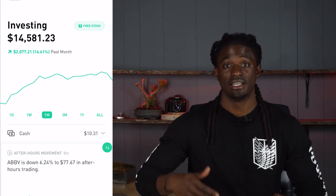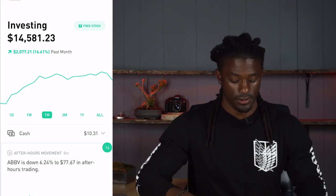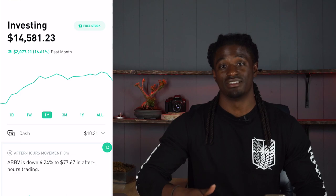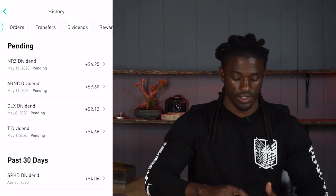We still have a long way to go before my portfolio fully recovers and I start making a big profit again due to the pandemic. Let's go ahead and get into my dividends — how much stock I own of each and how I got paid $25 in a single month. We're going to go to my history, scroll over, and click on dividends, then look at the past 30 days.